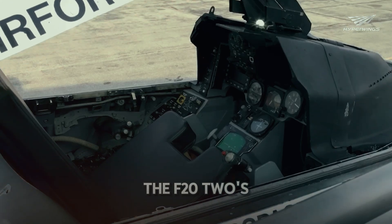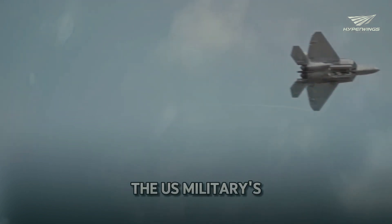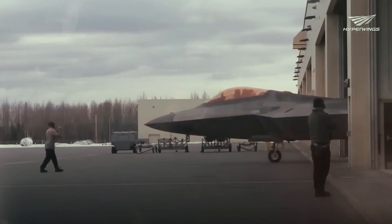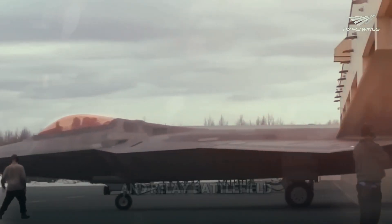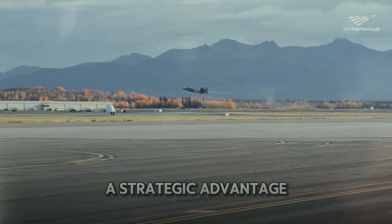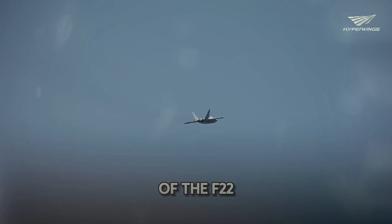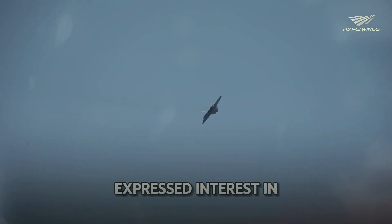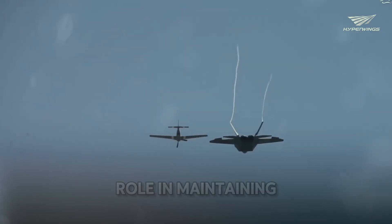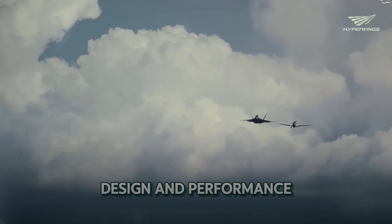The F-22's impact on global security is significant. Its presence enhances the US military's capabilities and acts as a deterrent to potential adversaries. The F-22's ability to gather and relay battlefield information in real-time gives allied forces a strategic advantage. Countries around the world recognize the value of the F-22, with many nations expressing interest in acquiring or collaborating on similar technology.